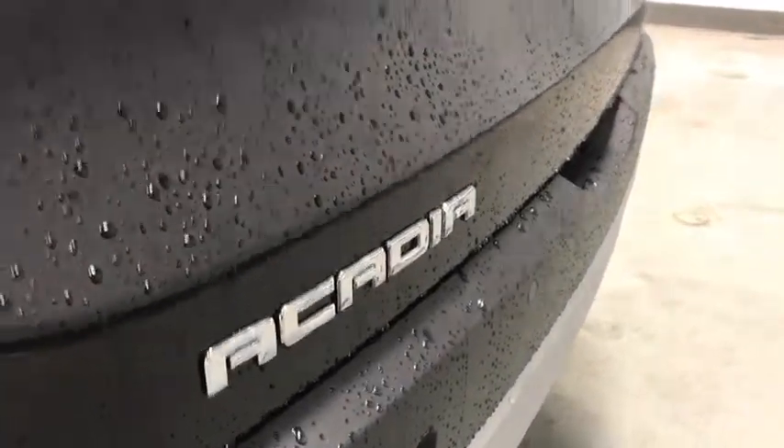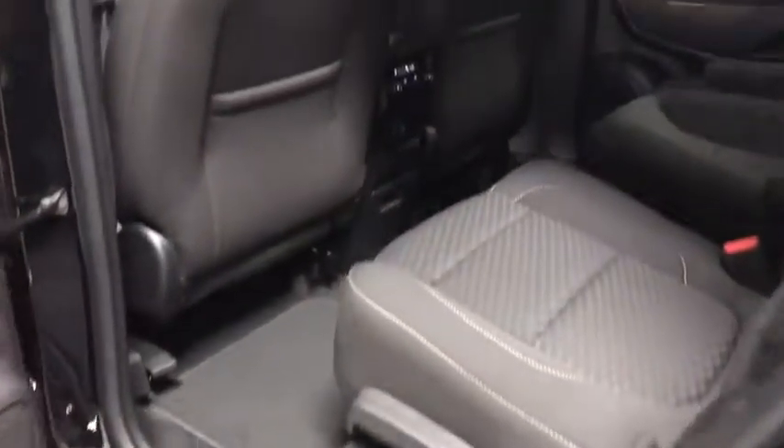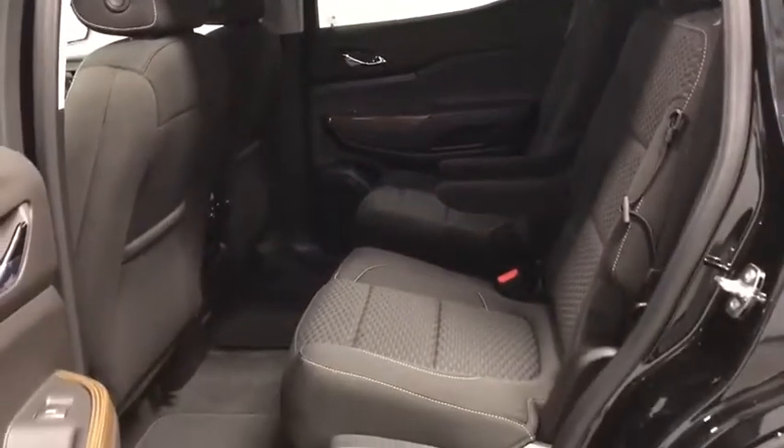Heated front driver and passenger seats, electronic stability control, fog light, trip computer, security system, power windows, rear window defroster, brake assist, panic alarm, overhead console, and remote keyless entry.